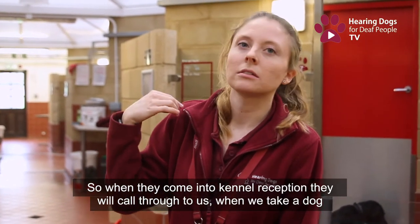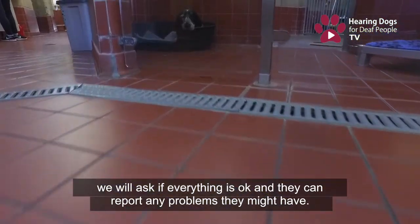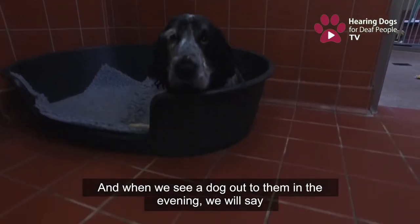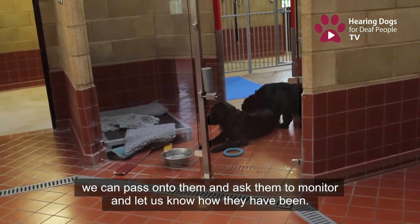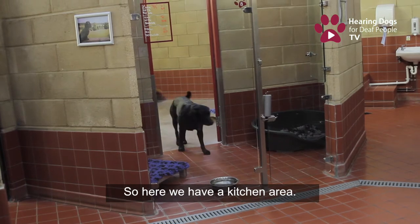When they come into kennel reception, they'll call through to us. When we take a dog from them we'll ask if everything's okay and they'll report any problems. When we see the dog out to them in the evening, if we've got anything to pass on — like if the dogs have had loose motions — we'll pass it on and ask them to monitor and let us know in the morning how they've been.